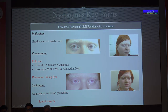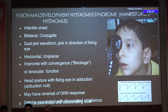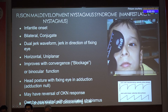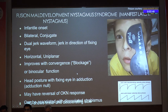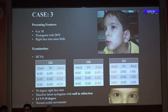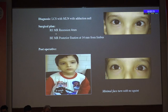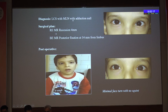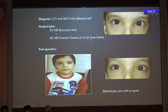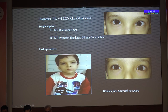On occlusion of the fixing eye there is no change of head turn — suggesting a gaze null. Augmented Anderson procedure performed for nystagmus; squint surgery for the associated squint — 10 mm MR recession instead of 9 mm. Post-op: no face turn, no squint. Manifest latent nystagmus (FMNS): infantile onset, bilateral conjugate; on occlusion of fixing eye there is a change in head turn to bring the other eye into adduction — it's an adduction null. Visual acuity is always better in adduction, suggesting manifest latent nystagmus.